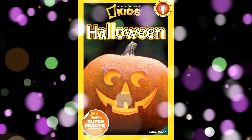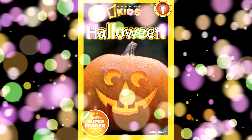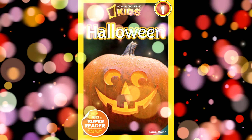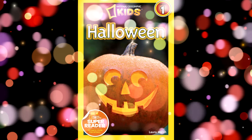Hi, happy little readers! Welcome back to our channel. Today, we will be reading a book called Halloween from National Geographic Kids, written by Laura Marsh. Don't forget to click the like and subscribe button for more children's books.